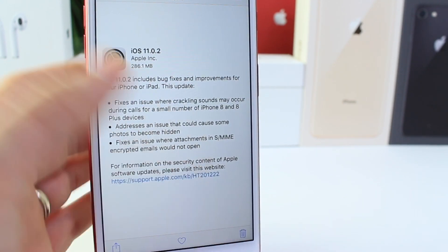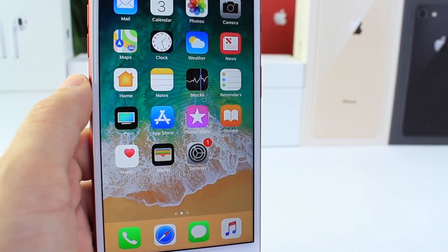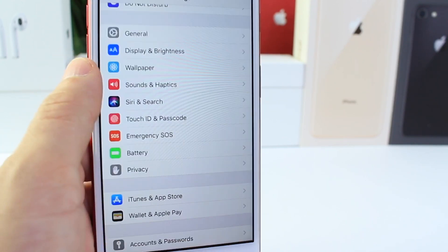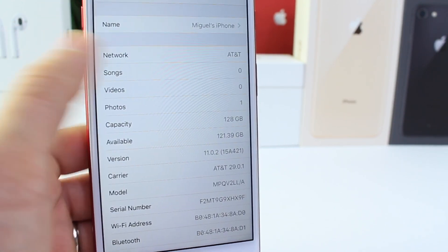No beta software was released today, at least not yet. Tomorrow we may see iOS 11.1 beta 2 — not to be confused with today's release, iOS 11.0.2.